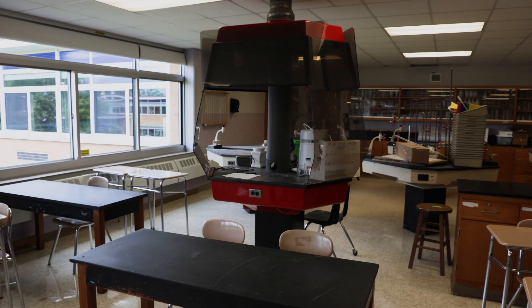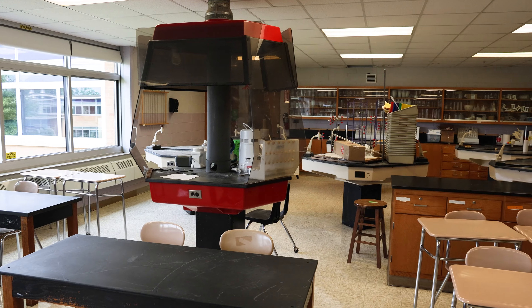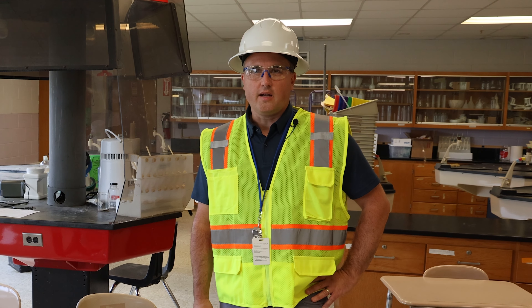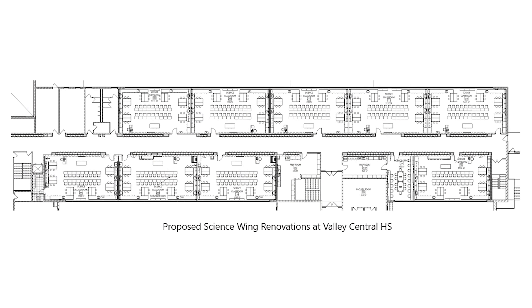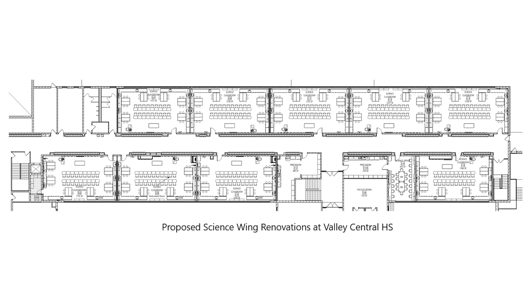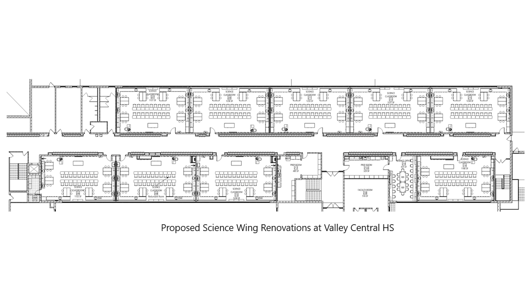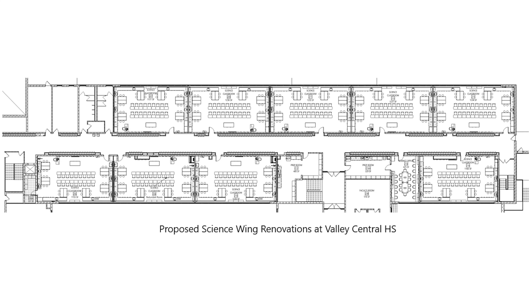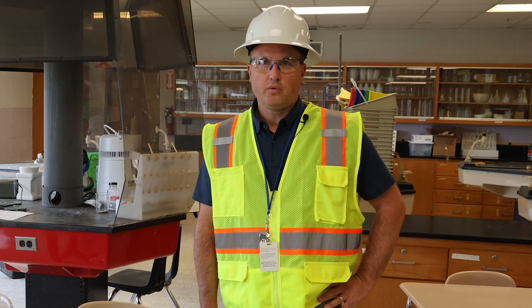We are looking to the future as well — many improvements from our 2023 capital project will be going into construction next year. We're currently in classroom 206 at the high school, one of our science classrooms. The science classrooms were approved by the voters to be renovated in the May 2023 vote. The project has been designed and is currently up at the New York State Education Department for approval, with construction expected to begin next summer of 2025.